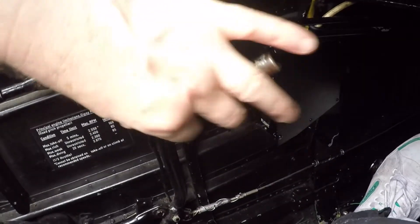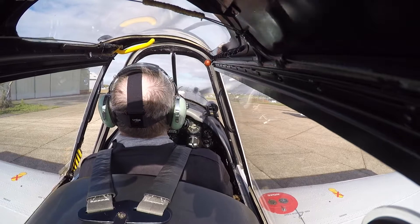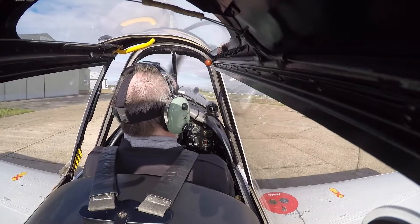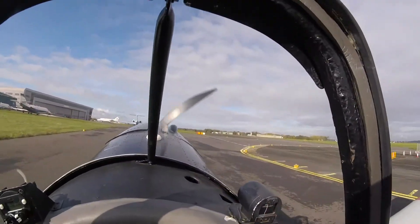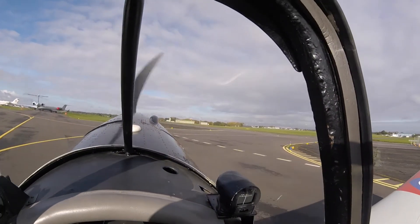Set the brakes to three notches on. Hotel Alpha has good disc brakes, so check each one. They are fully differential and make taxiing very easy. Weaving is still required to see straight ahead. You may find the need to adjust the brakes while taxiing to slow up.